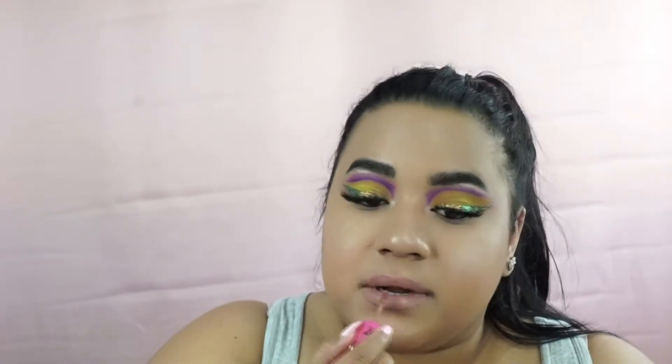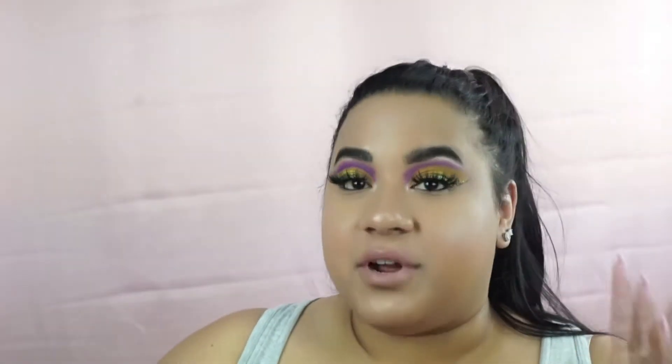The next shade is Celebrity Skin, which is also a huge staple in the Jeffree Star Cosmetics collection. Celebrity Skin is literally one of the most natural colors on my lips because I have very pigmented lips, and I absolutely love this shade.